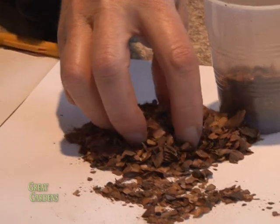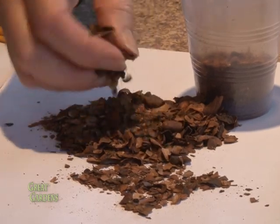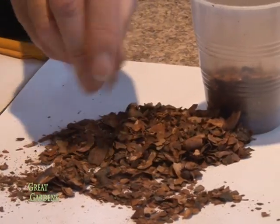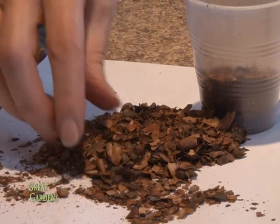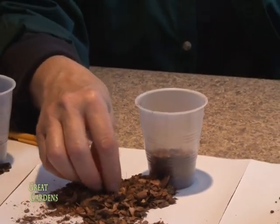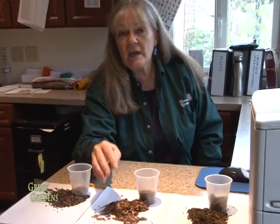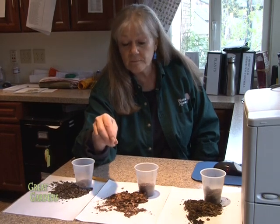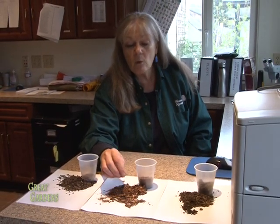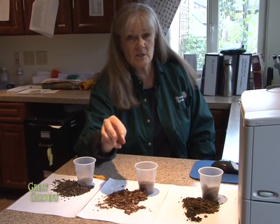The next choice is cocoa shells — also a byproduct of food processing. You can see it has a bigger texture and a brighter brown color. It's also very aromatic. The downside is that because they're aromatic, within the first three or four days you put them down you'll have a few chipmunks or squirrels exploring to see if there's anything good to eat. Occasionally a dog will like the smell and take a bite. But this usually passes within days. Again, these lock up nicely once sprayed with a little water. A wonderful warm brown look in your garden — and if you like chocolate, for about the first week it's a delicious way to work in the garden.